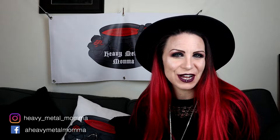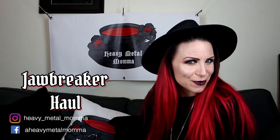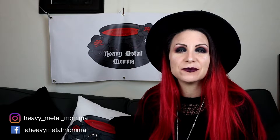Hello, Heavy Metal Maniacs and Masters! I'm Heavy Metal Mama, and welcome back to my YouTube channel. Today I have a Jawbreaker haul for you. Haven't had one of these before on the channel, but before we get to that, remember to like this video, comment down below, subscribe if you haven't already, and thank you to everybody that already does. Hit that notification bell so you can find out whenever I upload.